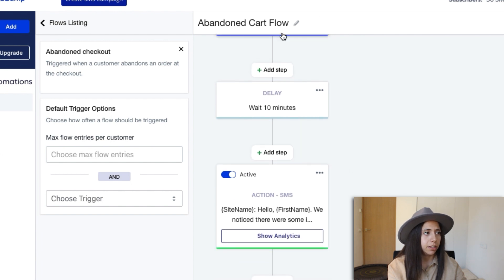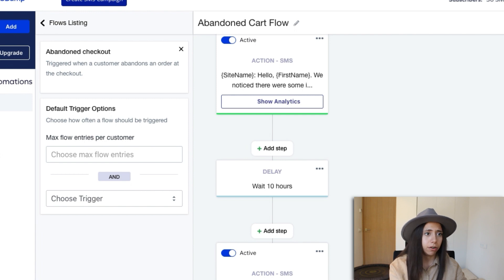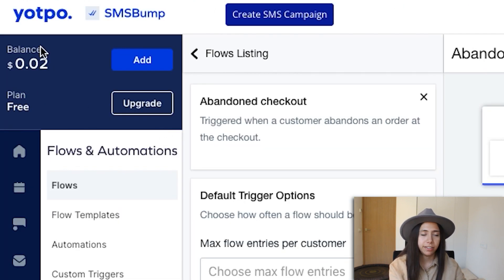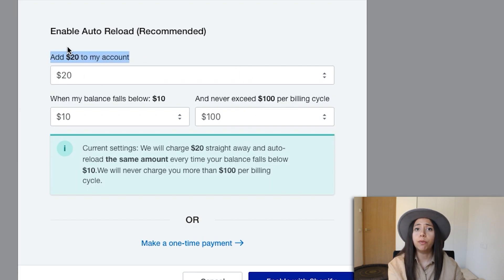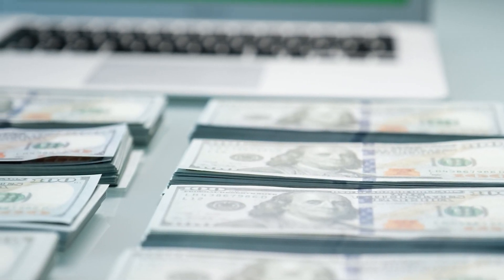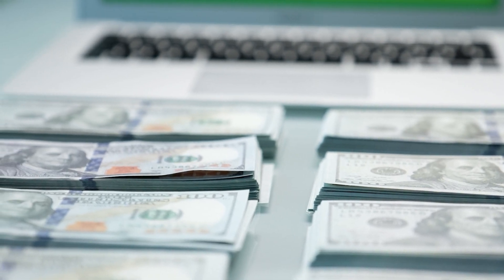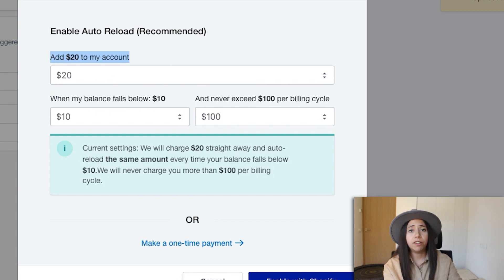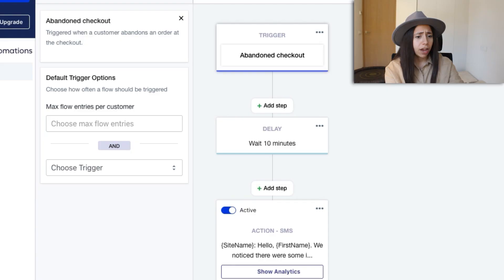We are ready to set it to active — changed from draft to active, and now it's going to work. I'd put some balance in; we can start with $20 and see how it performs. As the profit goes up, you can invest more into this type of marketing. This is not like Facebook ads — it's a really high return on investment if you do it right. If people sign up for SMS, they convert very easily. Don't be scared to put in even $50; if it doesn't work out, you can discuss a refund with them via their live chat.